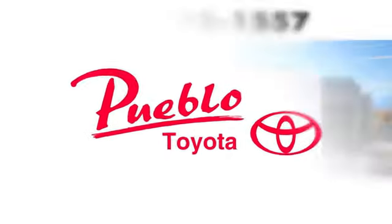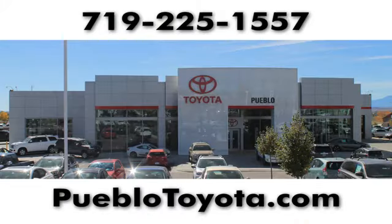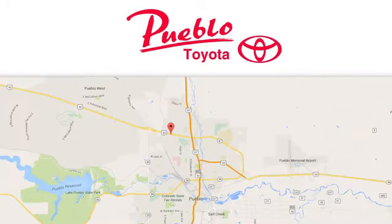You'll find it all at Pueblo Toyota. Call, click, or stop in today. We're conveniently located at 2220 US 50 West in Pueblo, Colorado.